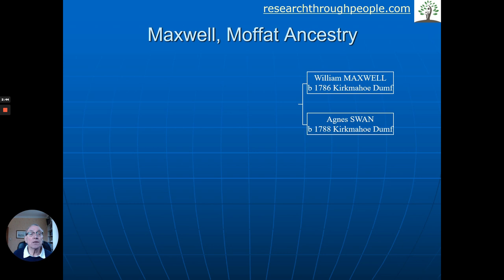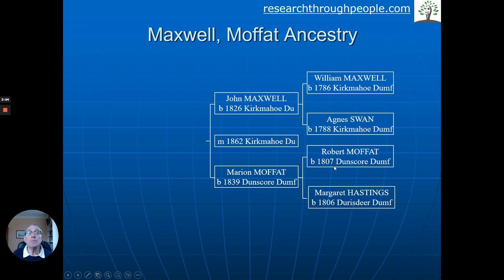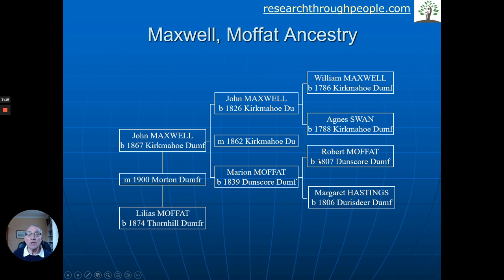Let's look at the Maxwell and Moffat families. Here we are in Dumfriesshire, a bit to the west of the English border. There's William Maxwell, born in the late 18th century, as is his wife Agnes Swan. They marry into the other family — Robert Moffat and Margaret Hastings — from different places in Dumfriesshire. People didn't move a lot before the Industrial Revolution, so it was quite common to marry people who lived fairly close by. Son John Maxwell marries Marion Moffat in 1862, mid-19th century. Their son John is born in 1867, and he will marry Lilius Moffat from Thornhill, just north of Dumfries, in 1900.